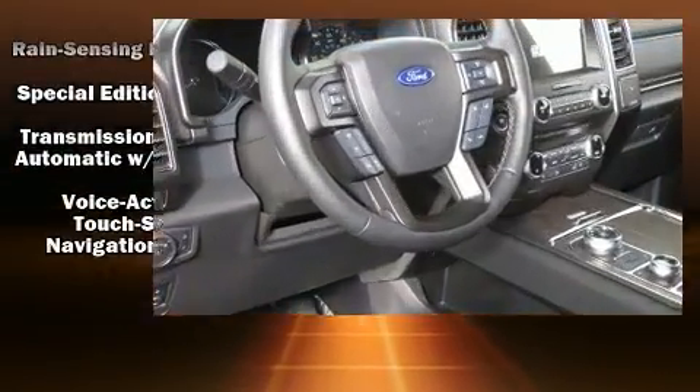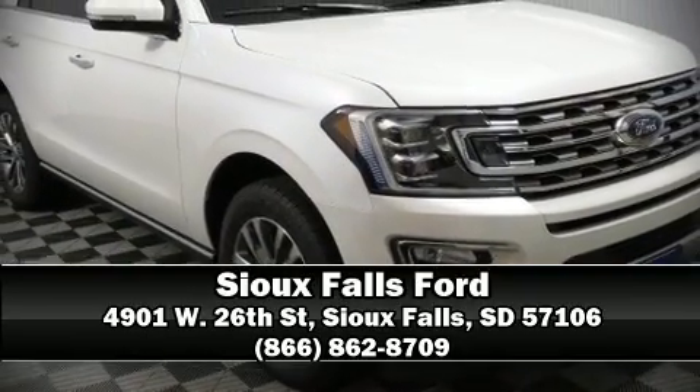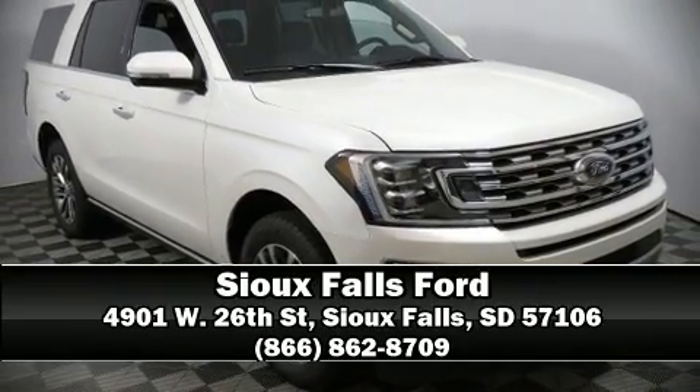Our experienced sales staff is eager to share its knowledge and enthusiasm with you. We are here to help you! Thank you!